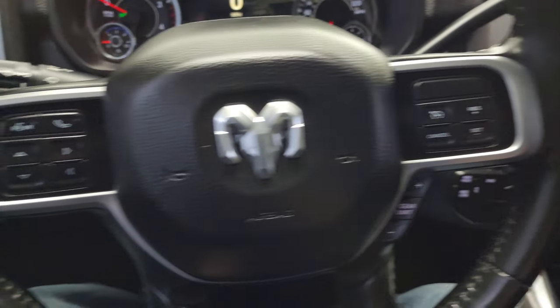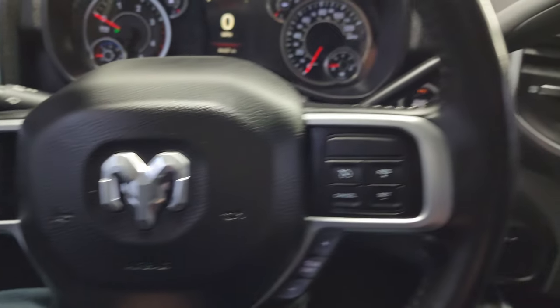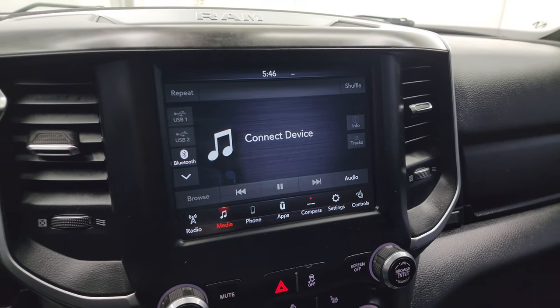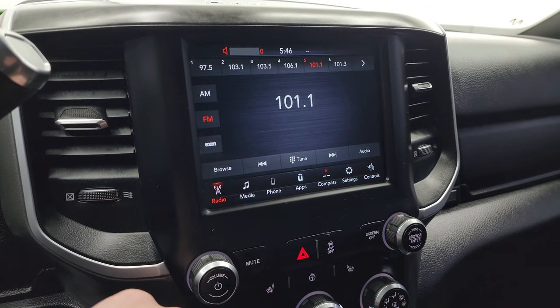Cruise controls and gear selector on the right. Bluetooth and information center controls on the left. Audio controls in the back of the steering wheel. There's your shifter for the 6-speed 68RFE automatic transmission. This one comes with the Uconnect 8.4 4C radio — you get AM, FM, and Sirius XM radio capabilities on here.